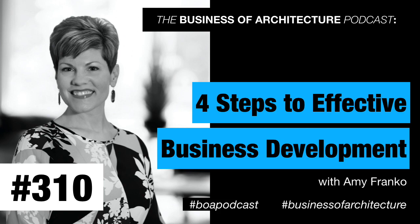Amy, if people want to find out more about the wonderful things you're doing, where can they go? I'll point you to two places: if you'd like a copy of The Modern Seller, which dives into a number of the topics we talked about today, it's available on Amazon — just search for The Modern Seller. And secondly, my website is amyfranco.com. Thank you, Amy Franco — it's been a pleasure having you here on the Business of Architecture show.